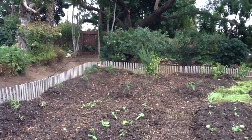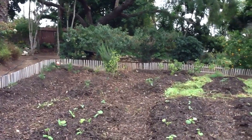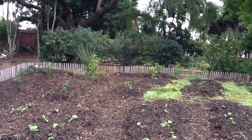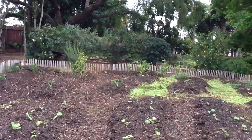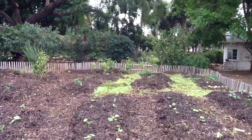And there in the background you see the garden gnome looking over everything. There are a few pepper plants and rosemary and still one tomato plant producing from last year in the background.